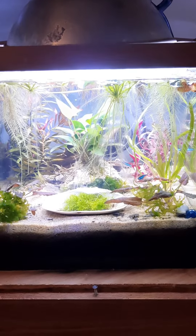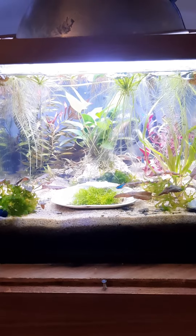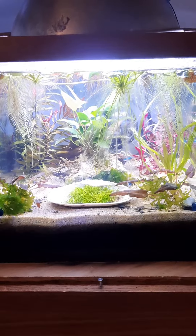Low-tech 7-gallon, day 9. We added in 7 fish and 2 snails yesterday. A bit much, I know, but we did it anyway.